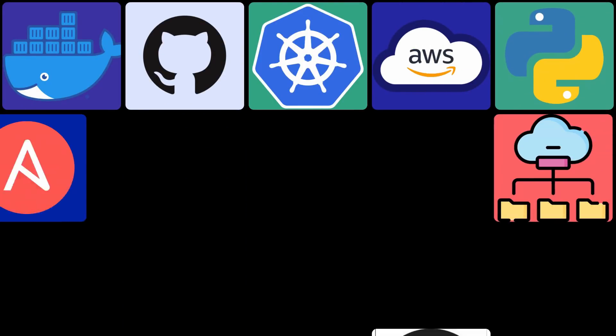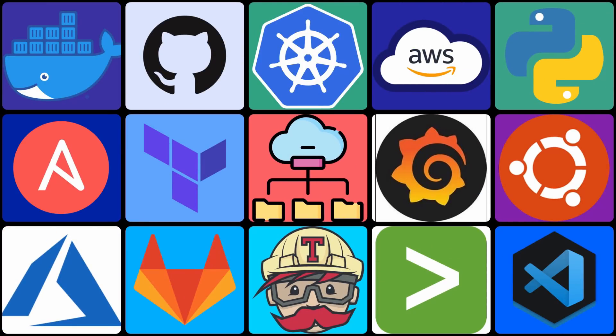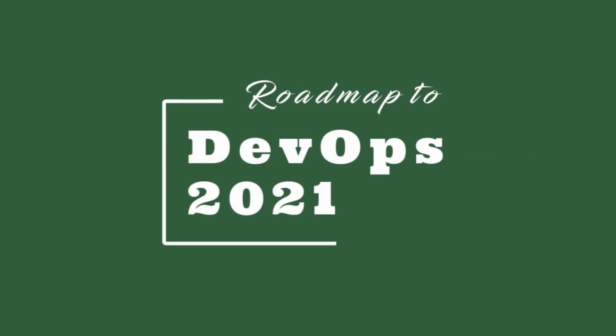In this video we're going to have a look at all the tools and technologies you need to be proficient with to be a successful DevOps engineer in 2021.